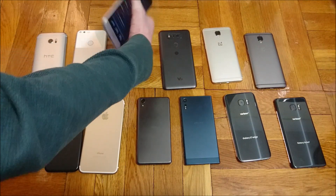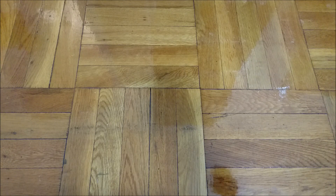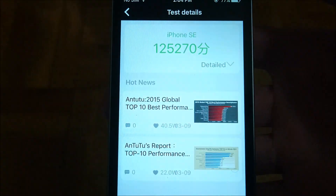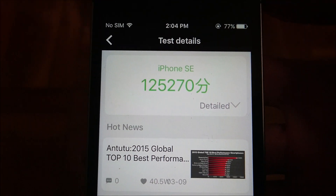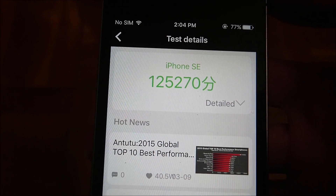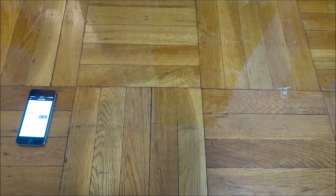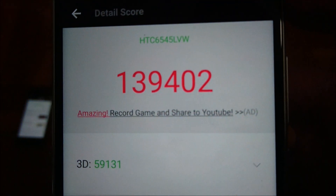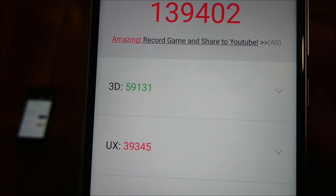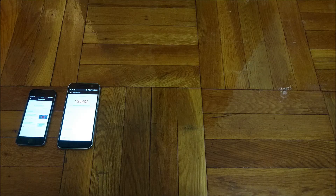Alright guys, let's check in on the results. Coming in last place, 13th place as you probably expect, is the iPhone SE. It came out more towards the beginning of the year with 2GB RAM and the A9 chipset, so not that surprising. Coming in 12th place is the HTC 10 with a score of 139,402. Again, this is pretty expected — Snapdragon 820, 4GB RAM — very similar results to what I've gotten previously.